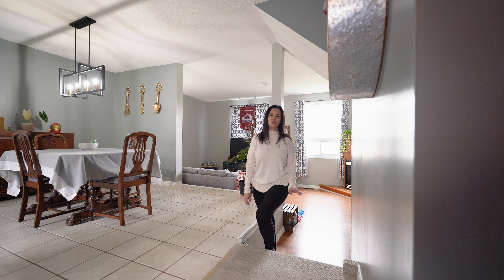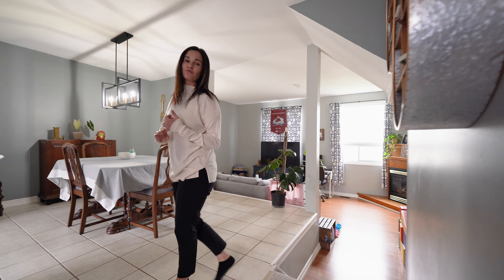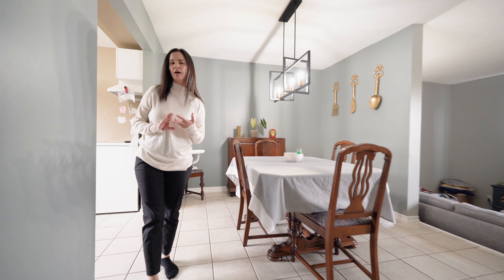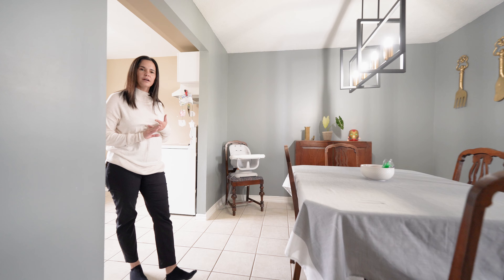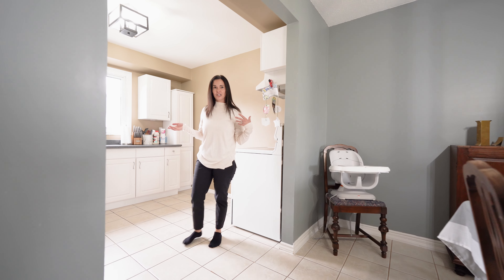This home features a separate laundry from the kitchen, which is pretty unique for these units. It features three good-sized bedrooms, one-and-a-half bathrooms, a big rec room space with a walkout to a nice updated patio, and this beautiful kitchen.